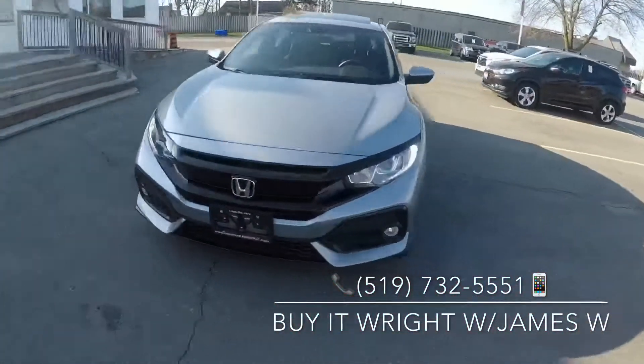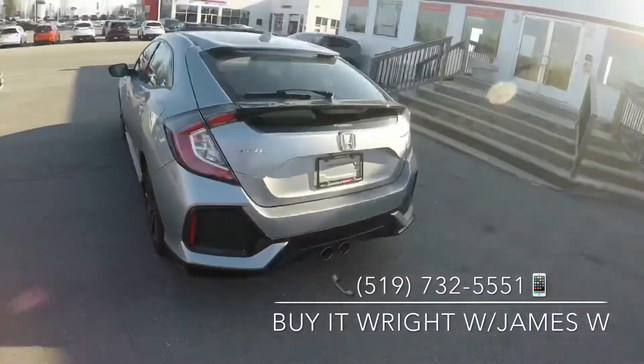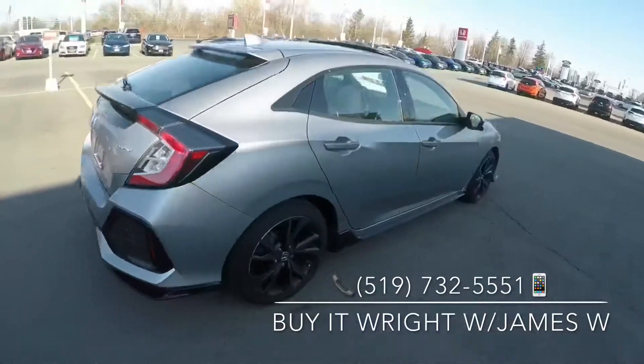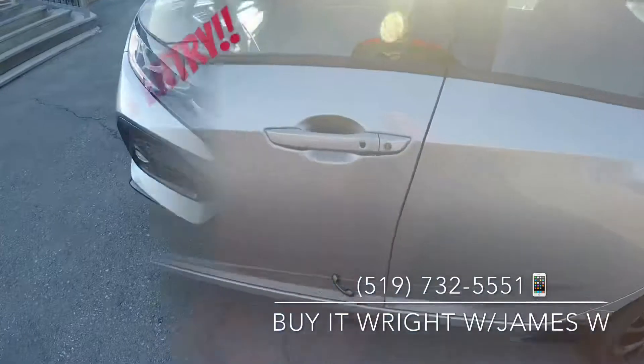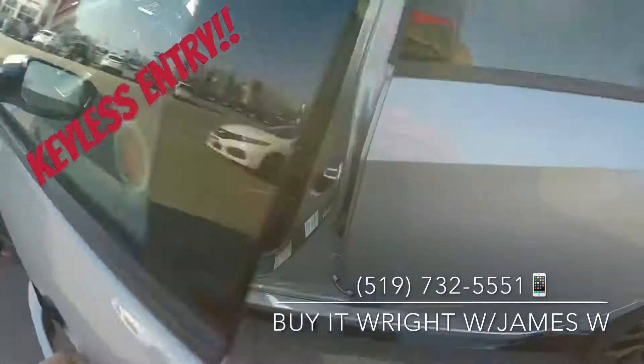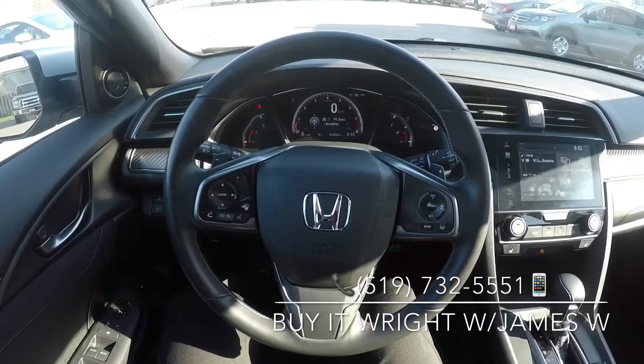Introducing the 2018 Honda Civic Hatchback Sport with just over 18,000 kilometers on the dial, priced in the lowest 5% of the market — she won't last long. Swing on by the dealership, ask for James Wright, or call the number on the screen.